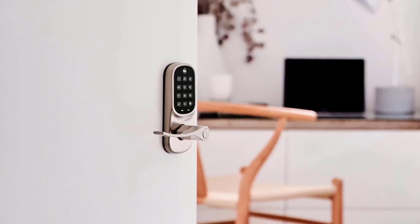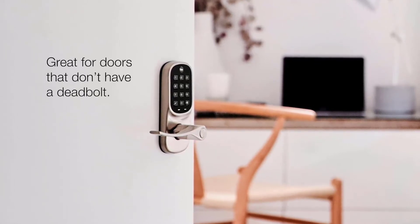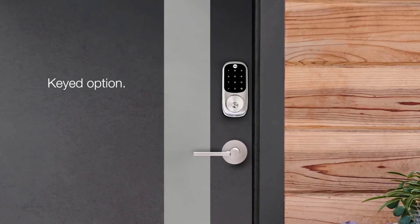Want the same great features for doors without a deadbolt? Consider a lever lock. Lever locks are great for garage doors and home offices. If you want to keep your keys and still enjoy the benefits of the keypad, consider a keyed option.